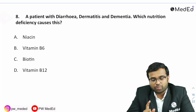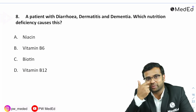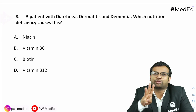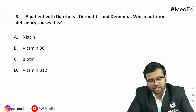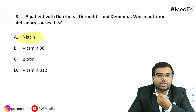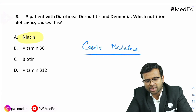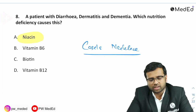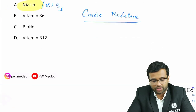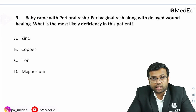A pretty direct question: a patient presents with diarrhea, dermatitis, and dementia — this is the four D's of pellagra, indicating niacin deficiency (vitamin B3 deficiency). This has been a repeat question in almost the last three to four NEET PG exams. Options were niacin, B6, biotin, and B12. The right answer is niacin deficiency. This time Casal's necklace image was not given; it was a direct question about vitamin B3 deficiency.